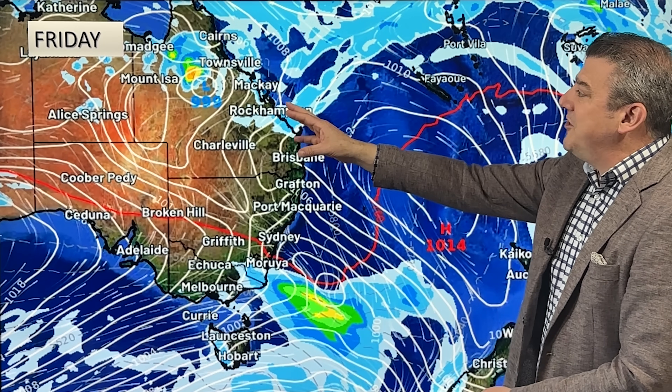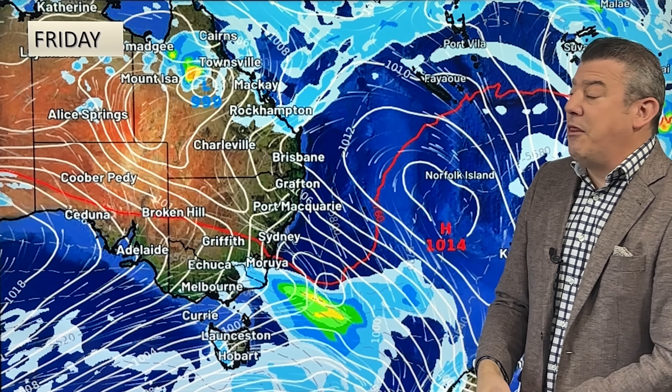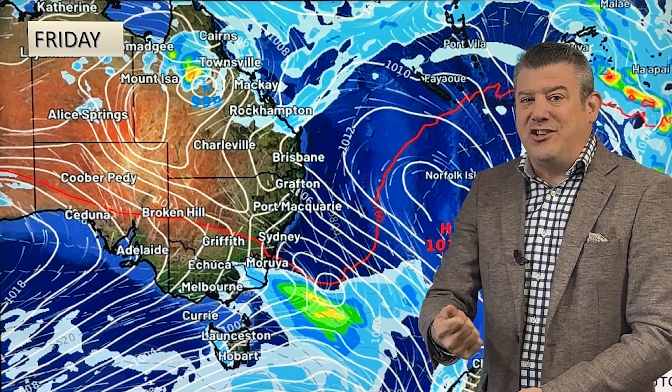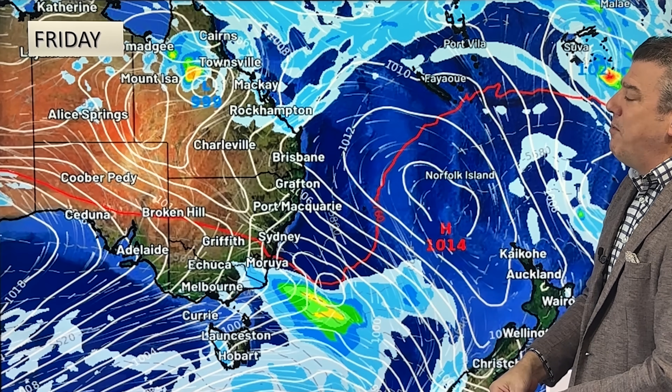By Friday it's now well inland at 999 hPa — no longer a tropical cyclone — bringing thunderstorms, showers, and rain as it moves in. There'll be windy weather as well, but it won't be as damaging. And unlike Cyclone Jasper, there isn't a big solid line of heavy rain stuck over the top of you afterwards.